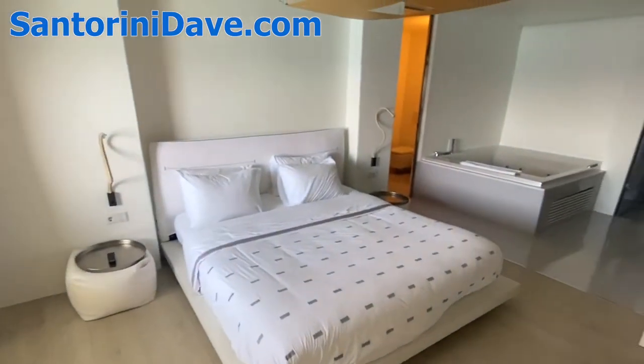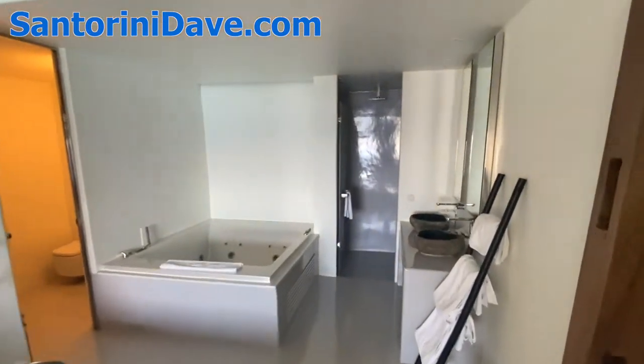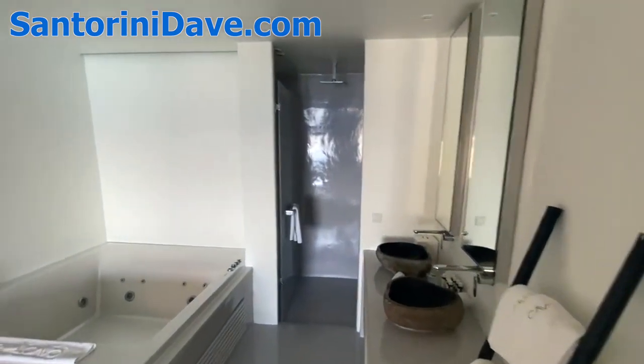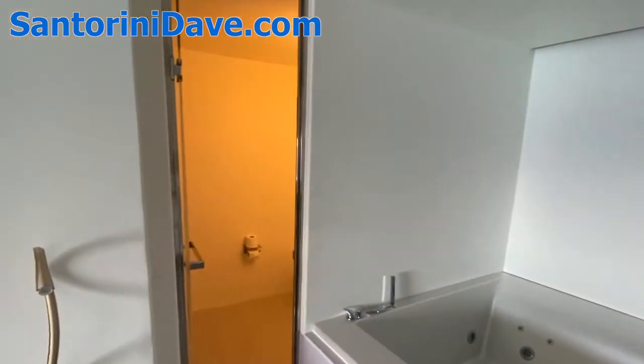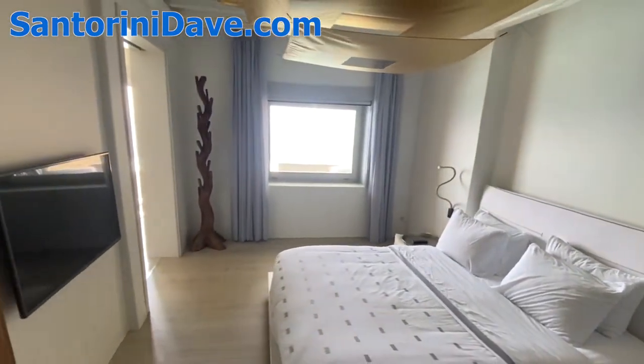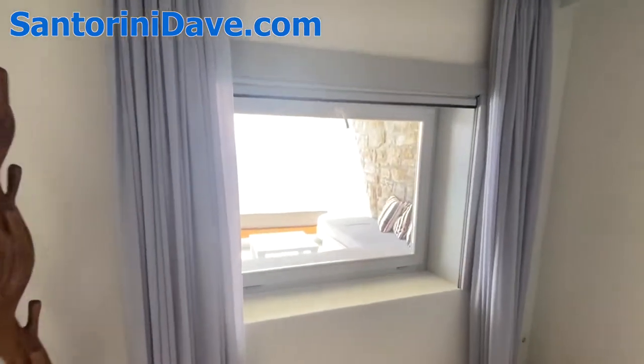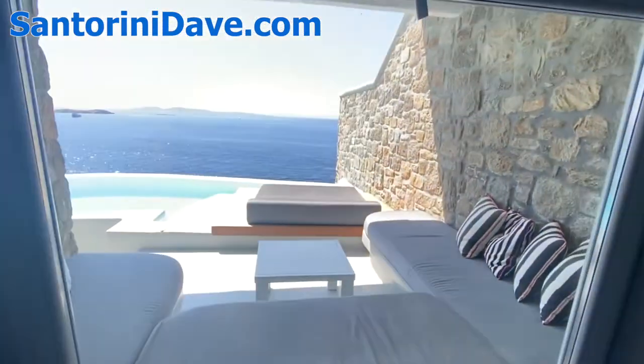This is the large bedroom. You've got a huge hot tub in here, along with the shower, the sinks, and a separate bathroom. And a beautiful bed.